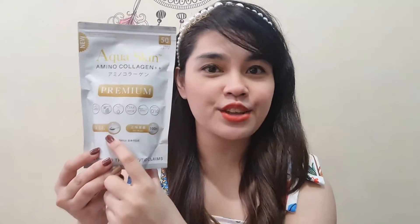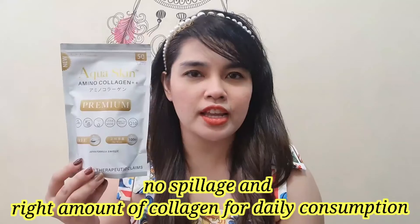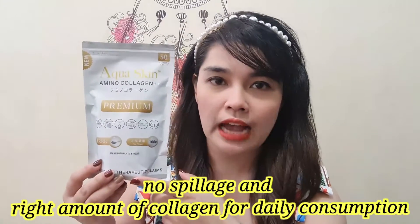The good thing about the Aqua Skin Amino Collagen Powder is that, if you can see here on the packaging, it has a free scooper, making it more convenient — no spillage — and you get the exact measurement for your daily collagen intake. All you have to do is find the scooper, as it may be buried under the powder inside.